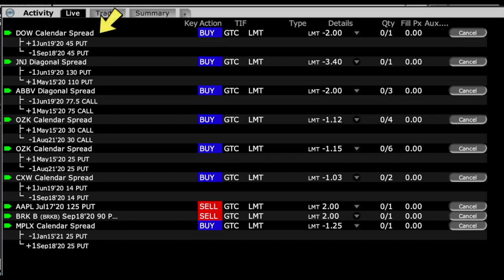The first live order is Dow Chemical. We currently have sold short the June 45 put — it's deep in the money. We have an order out to buy back the June 45 puts and sell the September 45 puts and net $2 per share. If that gets hit, great. If the stock gets assigned to us, this order will automatically cancel, we'll begin to collect dividends and immediately sell out-of-the-money call options against it.